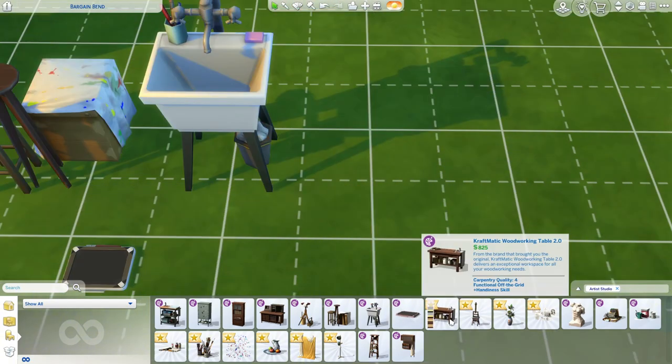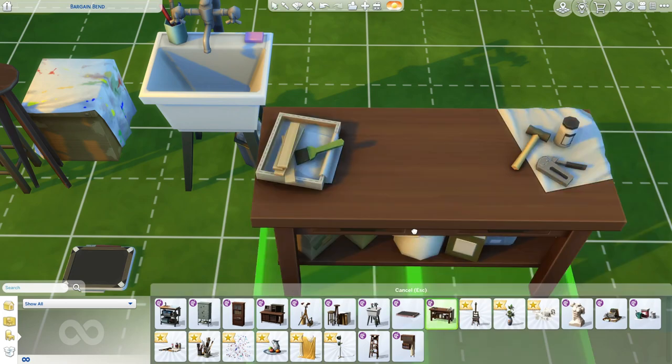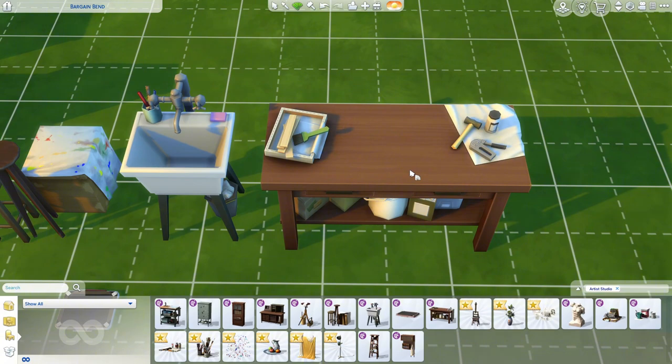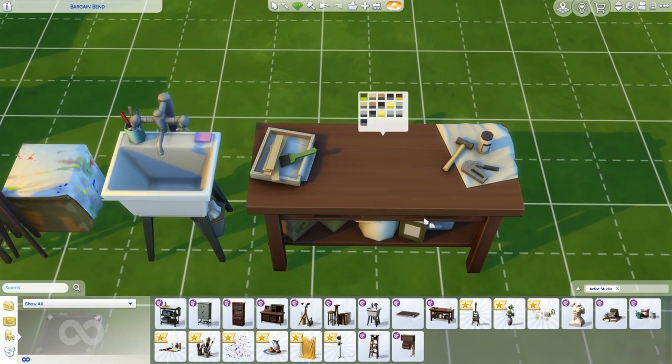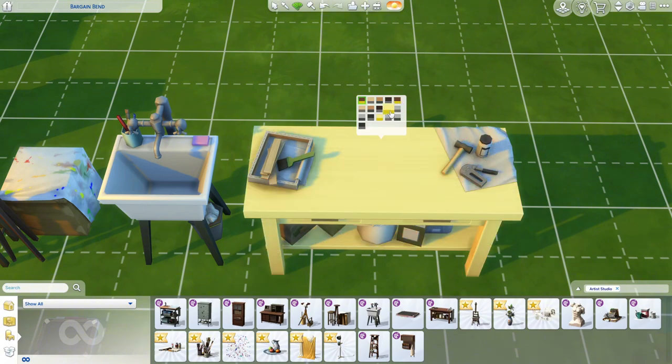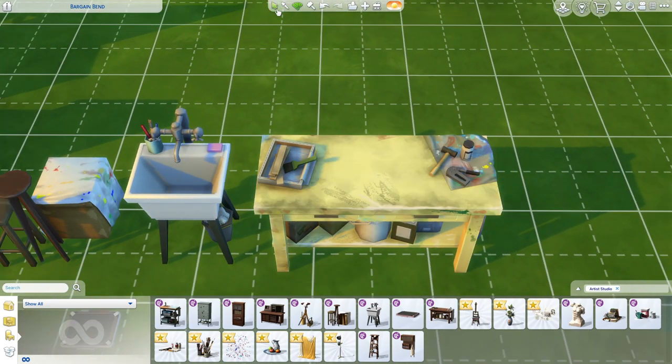Then we have the craftmatic woodworking table 2.0 — this is so much more usable. The base game one is ugly in my opinion; it only fits in garages and I don't usually have a garage. The dirty swatch is perfect — I'll probably give this color to my Not So Berry sunny sim because it's just so cute.